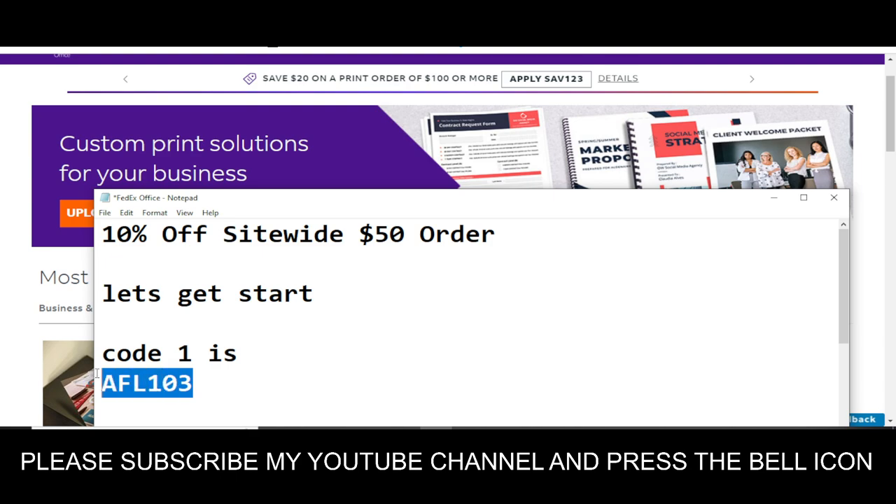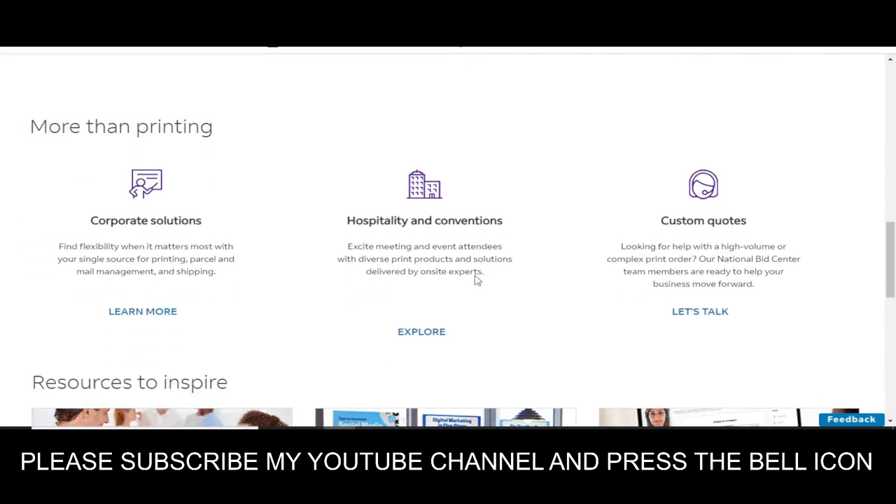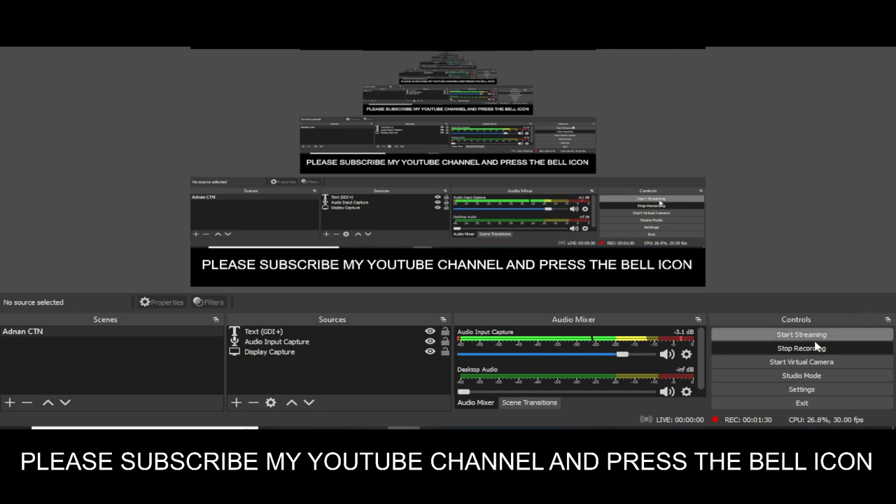This is the only available valid code right now. Please like this video, subscribe to my YouTube channel, and press the bell icon. Thanks.